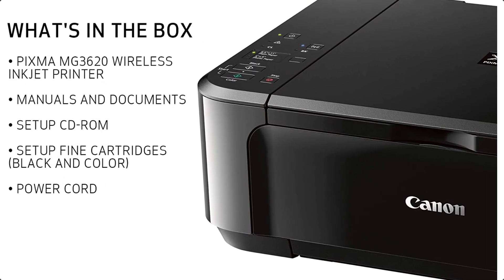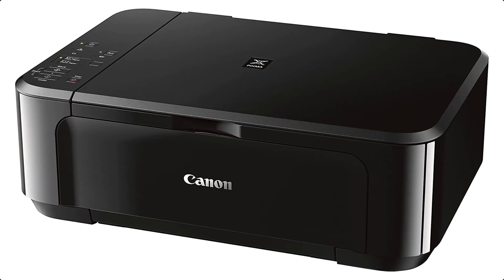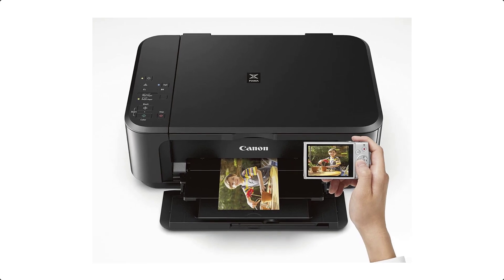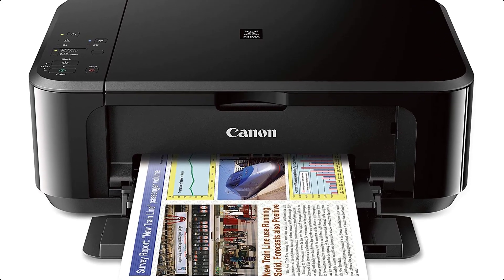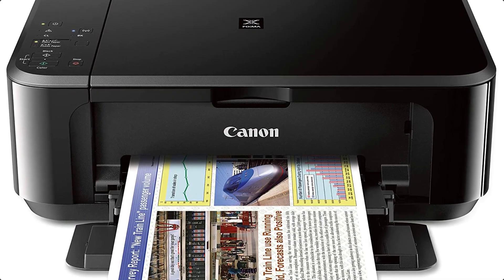Powerful printing options: AirPrint, Google Cloud Print, NFC, Mopria, and Canon Print. Compact and space-saving design. Print on both sides of the page with auto two-sided print. Form factor: print, copy, scan. Max print speed color: 16 pages per minute.